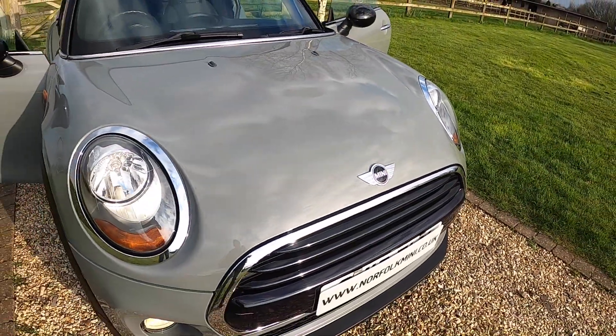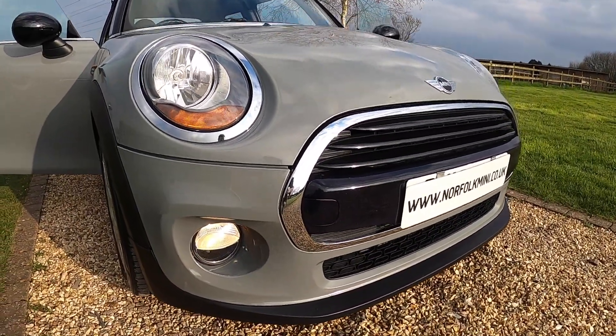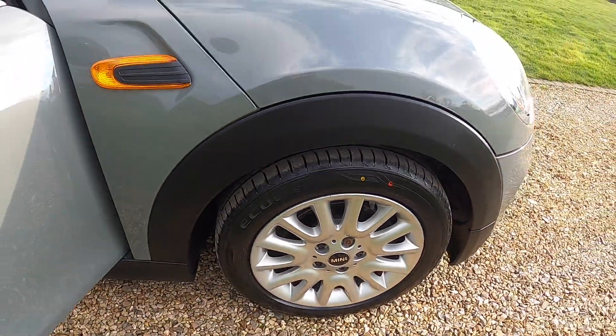As you can see it's finished in the Moonwalk Grey. It's also got the pepper pack so you get the additional chrome trims and the victory spoke 16-inch alloy wheels.